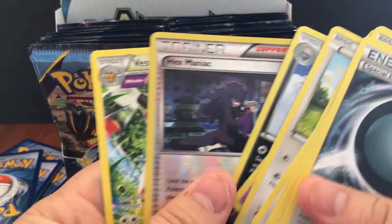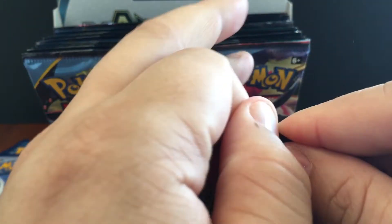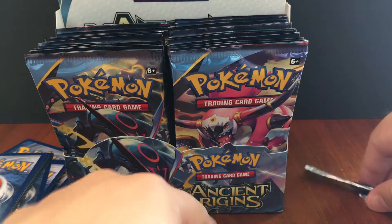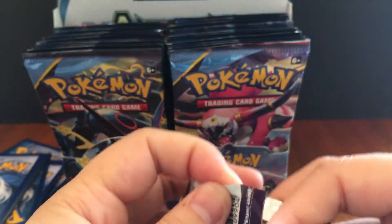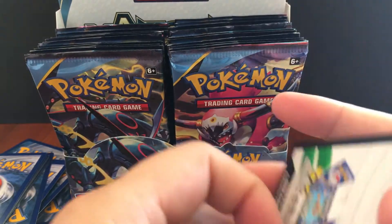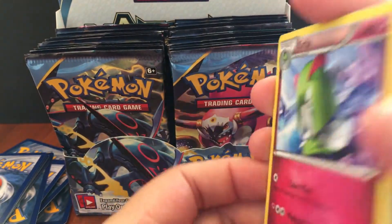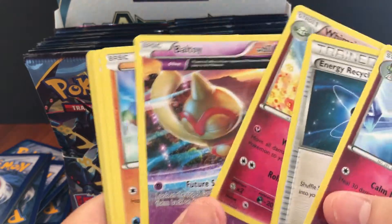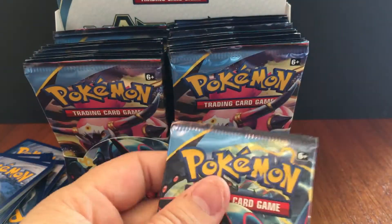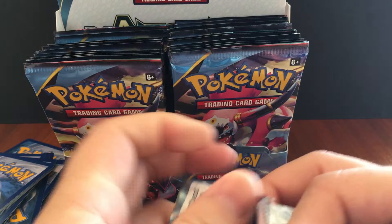There we go, another Vespiquen. You know, with Ancient Origins, I was thinking — should I just go and buy the legendaries I'm looking for, or try to pull them myself from a box? It's probably a lot harder to pull them yourself, but because there are so many nice cards in this set, I thought I'd just try on my own and see what I get before I actually buy what I want.